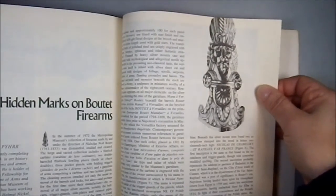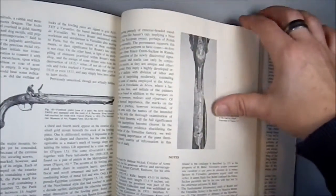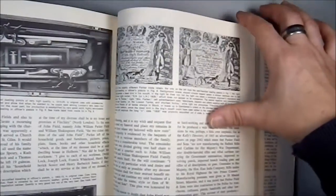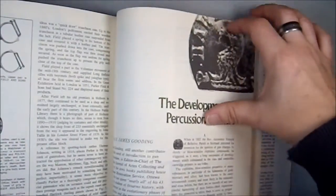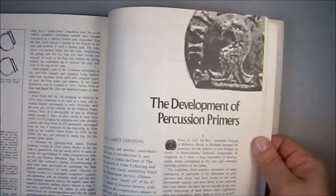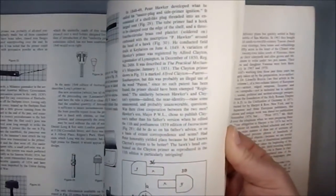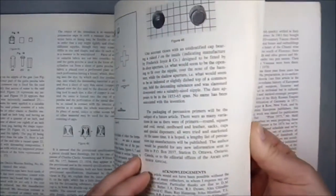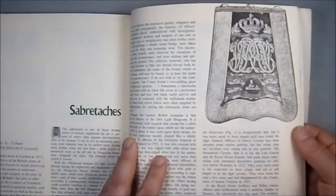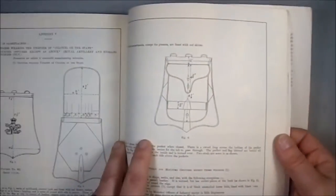The hidden marks on butet firearms. I have an entire book that deals with sword marks — there are people that are really into this kind of thing. The development of percussion primers. Sabrataché, which I believe are armor components, or vestigial armor components.